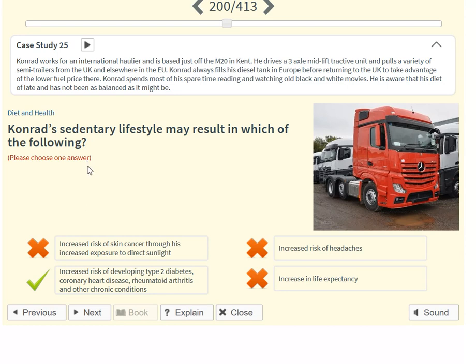Conrad's sedentary lifestyle may result in which of the following? Increased risk of developing type 2 diabetes, coronary heart disease, rheumatoid arthritis, and other chronic conditions.